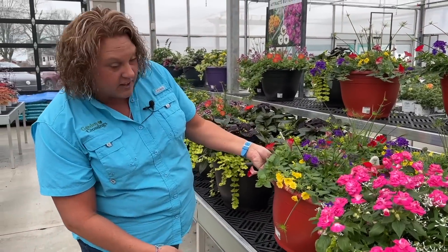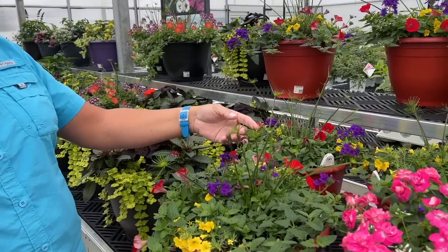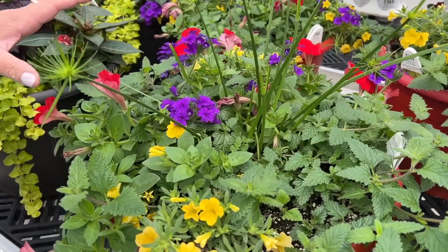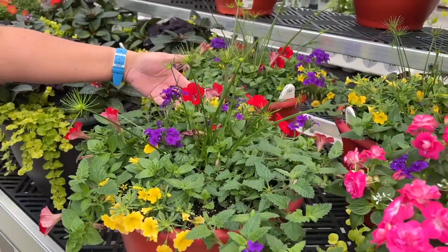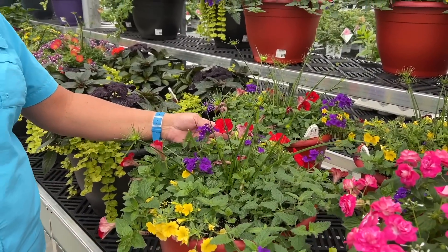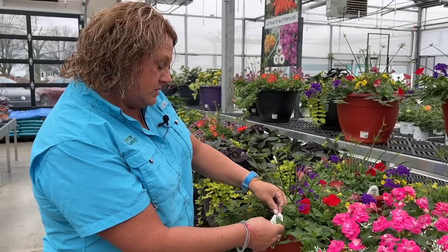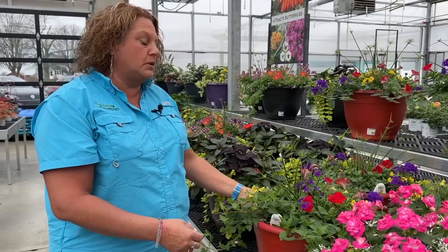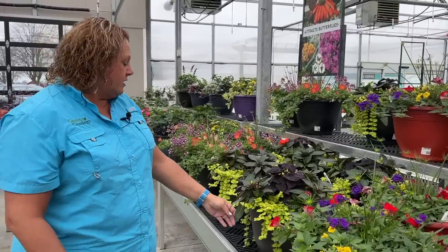Next we have this one called Hipster — kind of a fun name. You can see the Queen Tut starting to spring out from the top as the Thriller, and they're mingling nicely with the Super Bells Yellow, the Super Bell Supertunia Really Red, and then the new Superbina Imperial Blue — that beautiful purple. It's going to be pretty once it fills out a bit more.